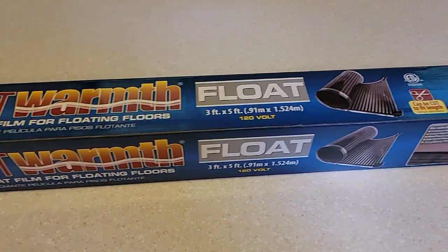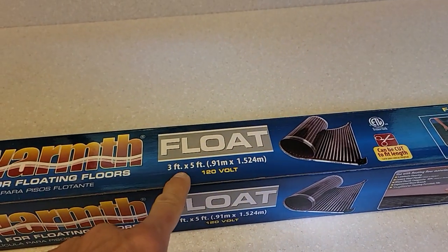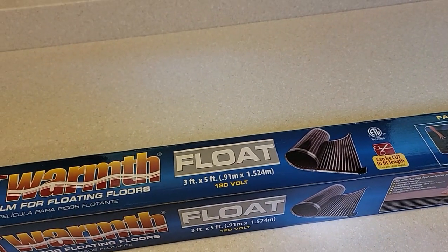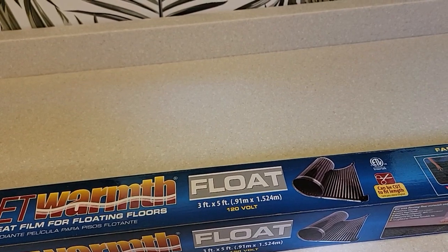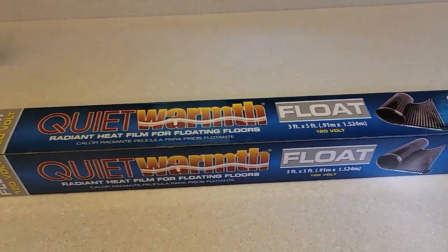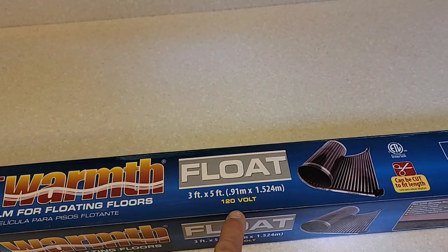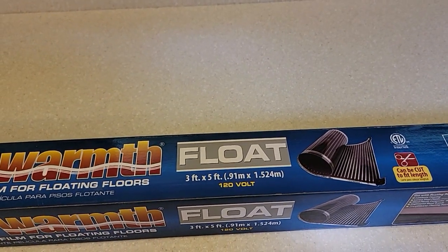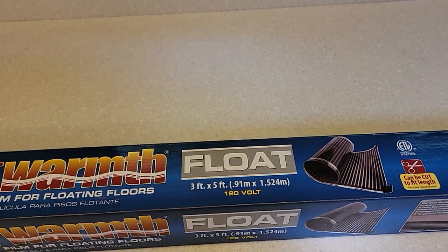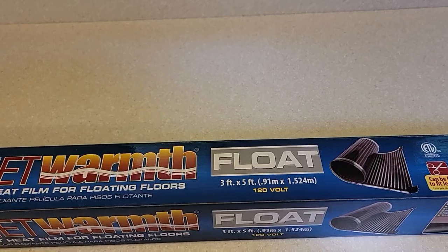These floor heating systems are very inexpensive. You can buy them in different widths and lengths — for example, this one is three feet by five feet, or you can buy one that's one and a half feet by ten feet for your van. The nice thing is you can cut them shorter and it doesn't affect them. Importantly, these are 120 volt, so they run off your inverter — not 12 volt — but they run extremely efficiently and draw very little power.